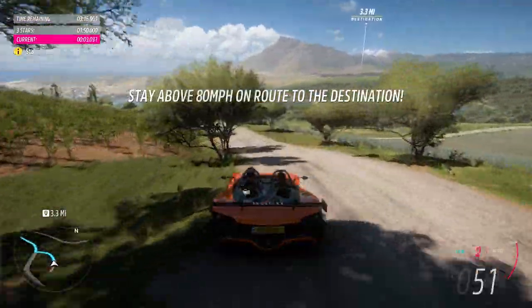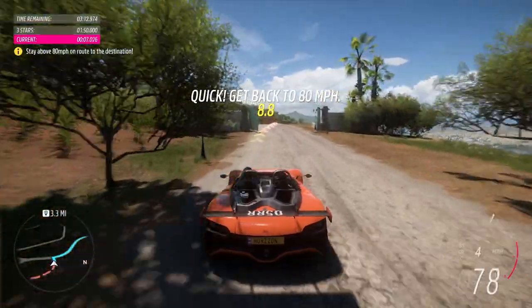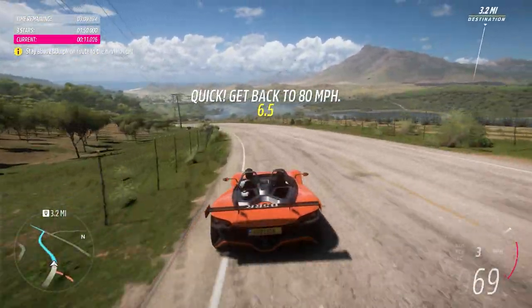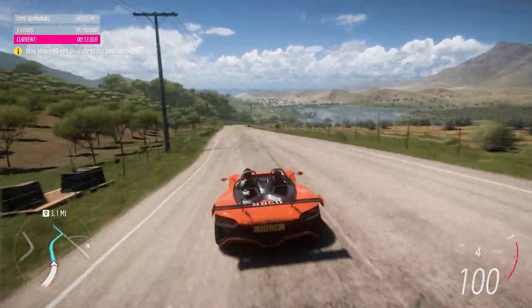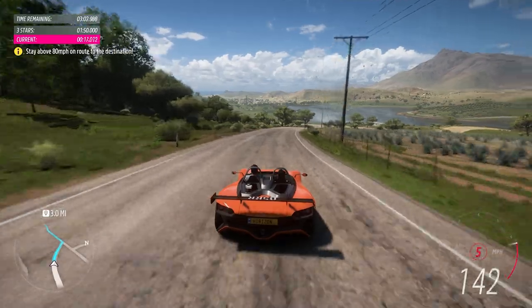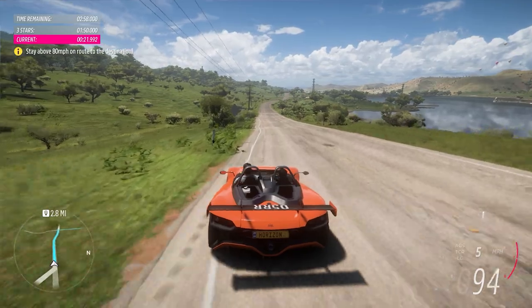Let's get moving. Get some speed, then turn into the countryside. Really see what this car can do. Yeah! Great speed! But let's see how you handle some corners.